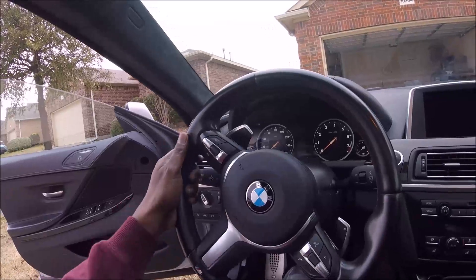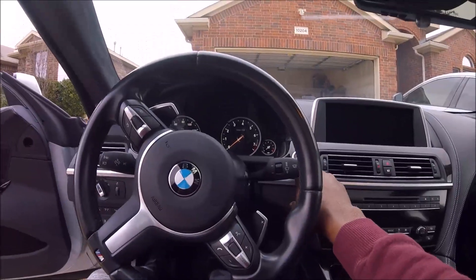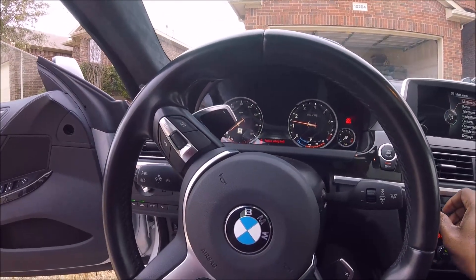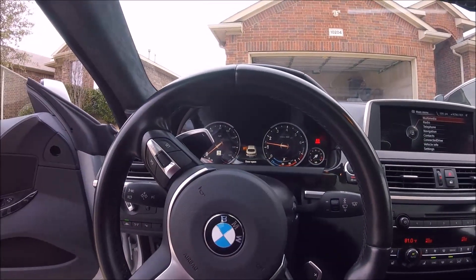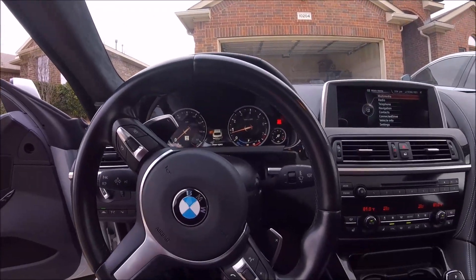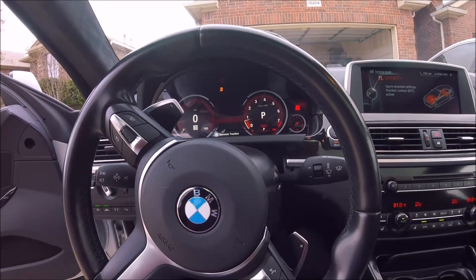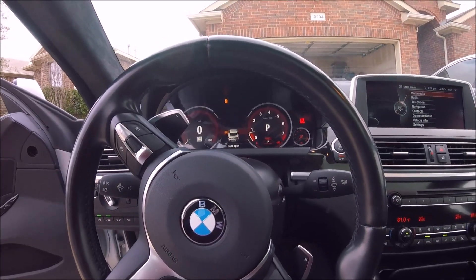That's pretty much all that's wrong with this car — just paint defects, which you can expect for a car I bought with 52,000 miles. It's got 55,000 now. Not a lot wrong. I had that one mechanical issue and that's it. I think it was a good buy. You can even get some back pops out of it.